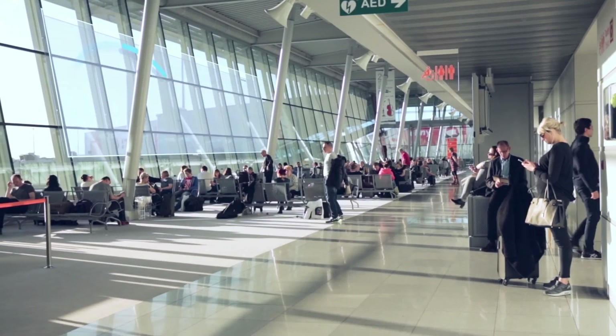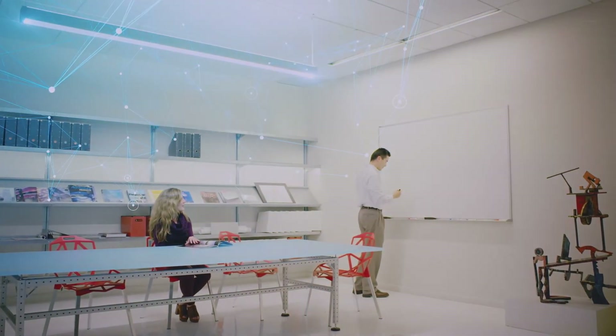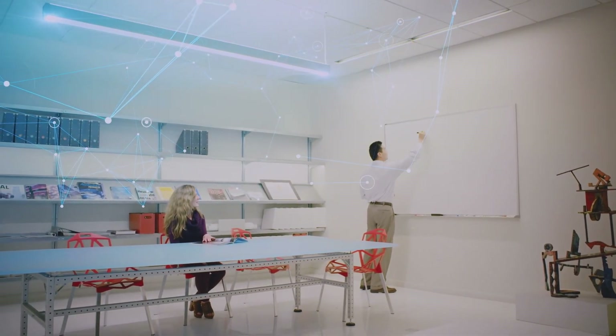We may be able to use that data exhaust, if you will — occupancy sensing, for instance — to tell how the building is actually being used. So with more data comes more insights and more information that's available.